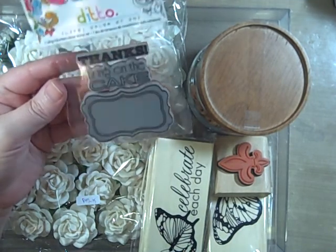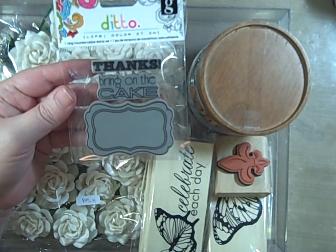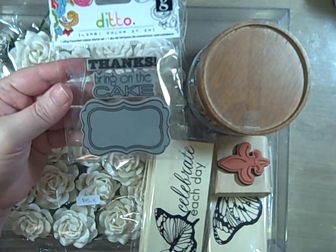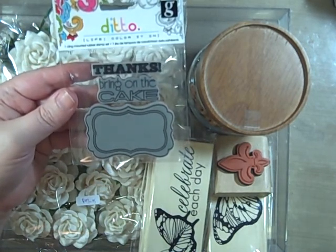We went over to Ikea and I got a whole bunch of containers for my big shelf. I'm going to show that later because I just finished getting my room all the way I wanted again.